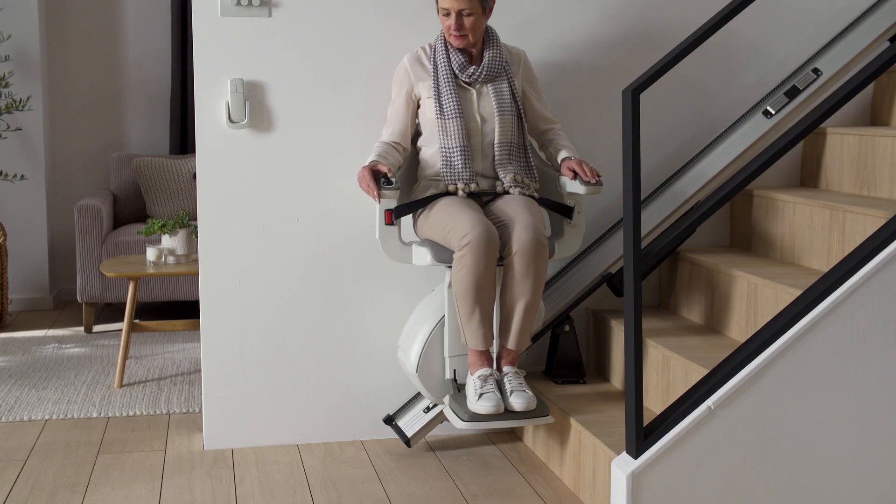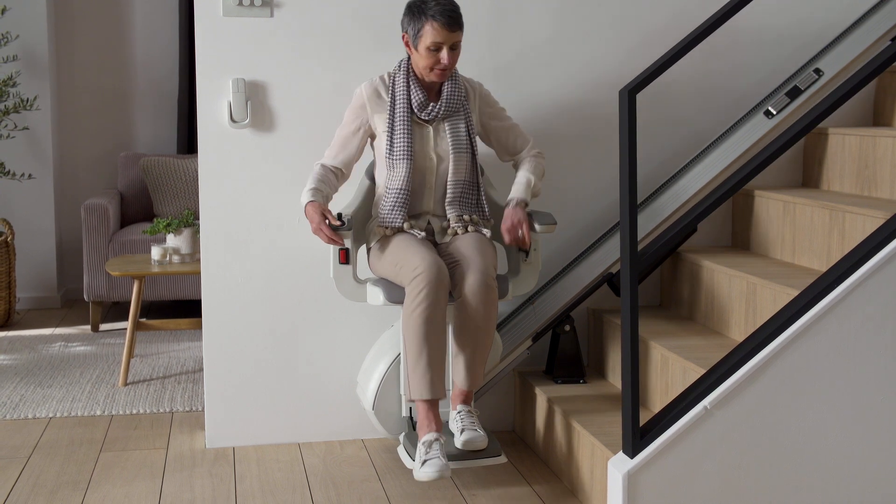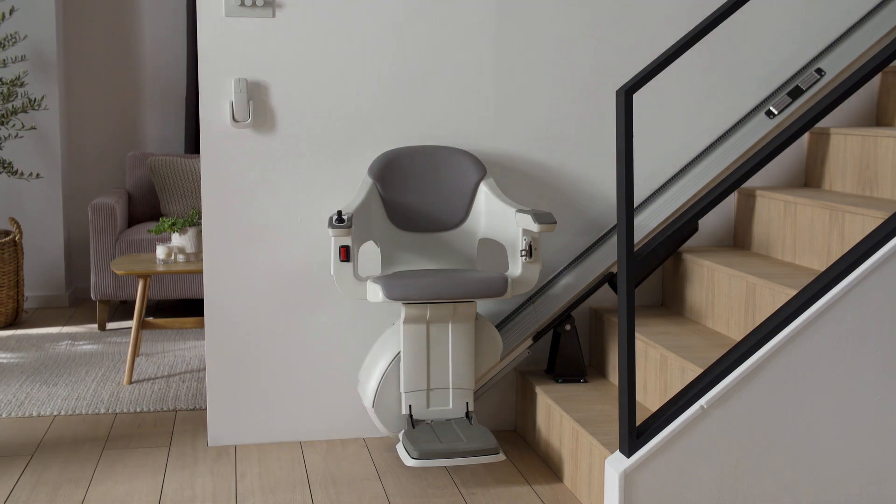Combining a timeless design with effortless functionality, when you choose the Home Glide stair lift, you ensure an ideal solution for your staircase.